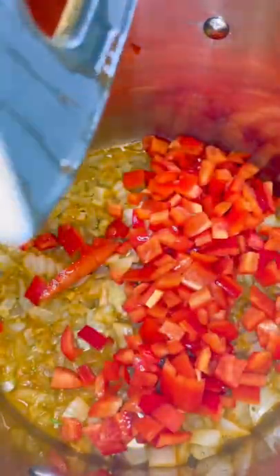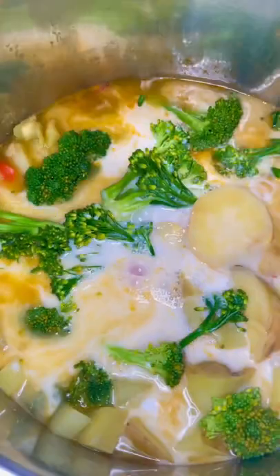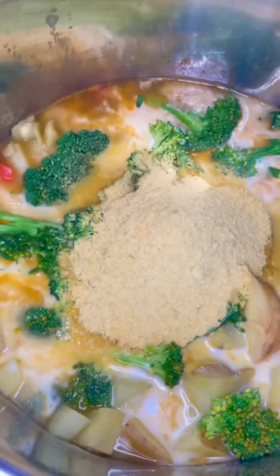The creaminess in this delicious recipe comes from blended potatoes and parsnips, while the broccoli and red bell pepper infuse the soup with flavor and color. It's the perfect diabetes-friendly warming winter lunch or dinner.